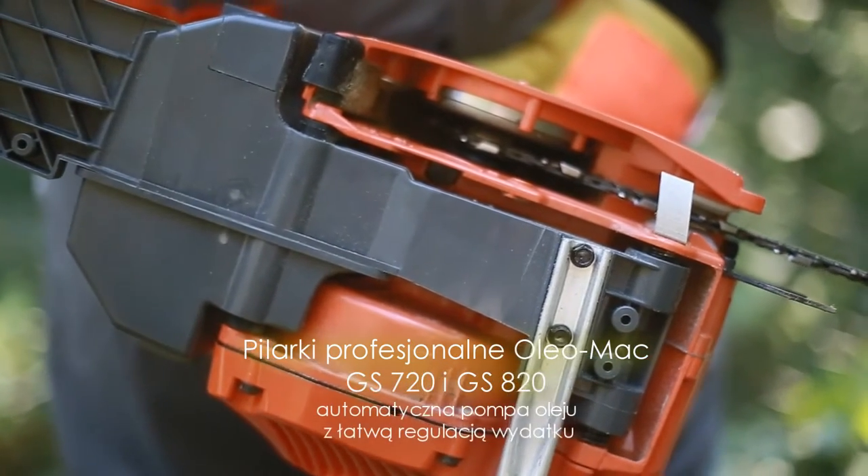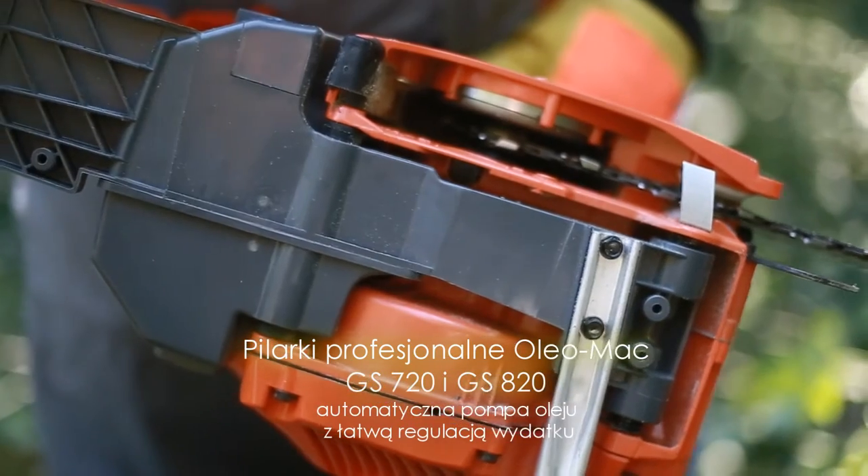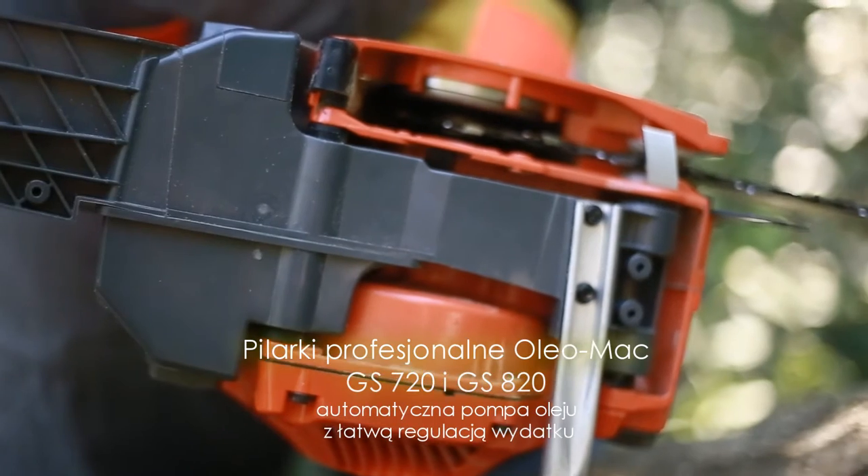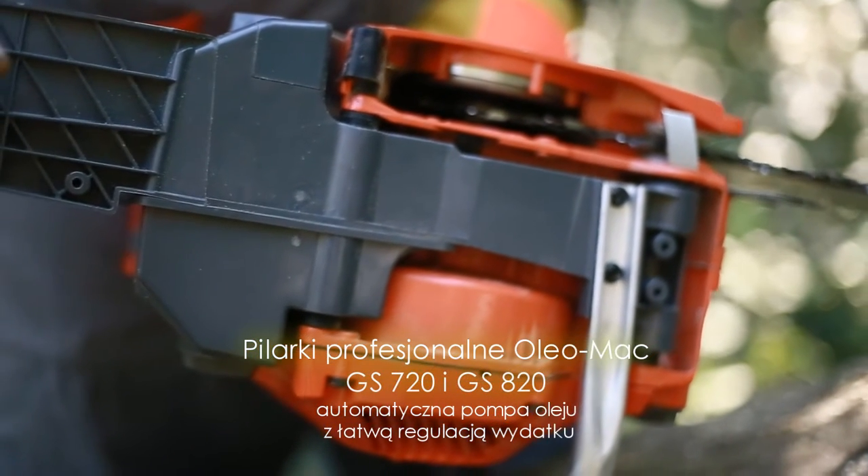Automatyczna, całkowicie metalowa pompa olejowa z możliwością regulacji wydatku dostarcza odpowiednią objętość oleju, umożliwiającego prawidłowe smarowanie układu tnącego pilarki w każdych warunkach.